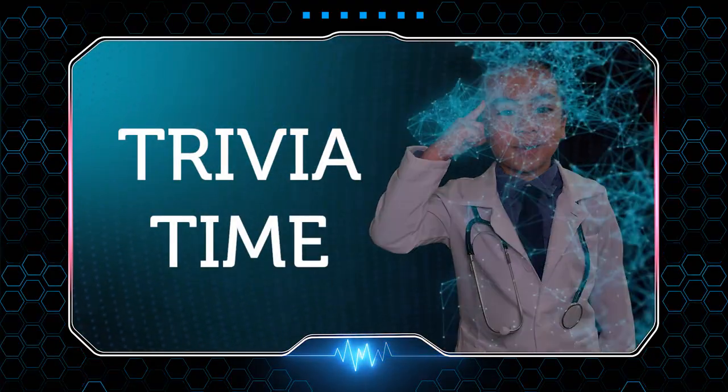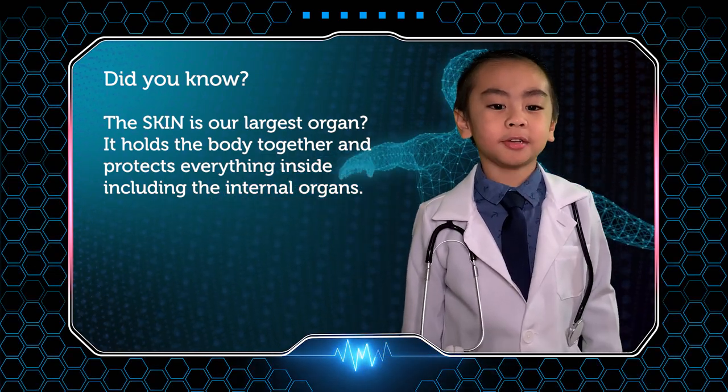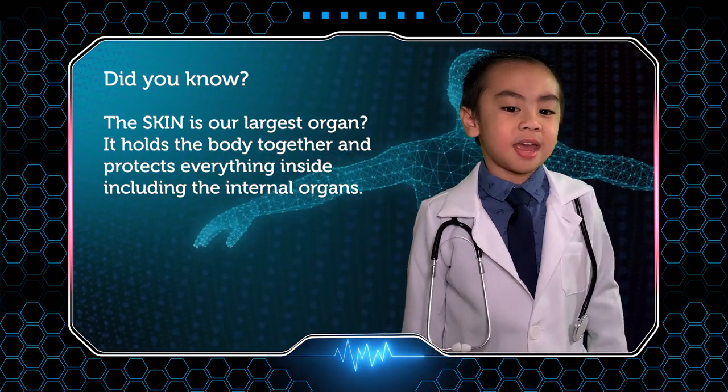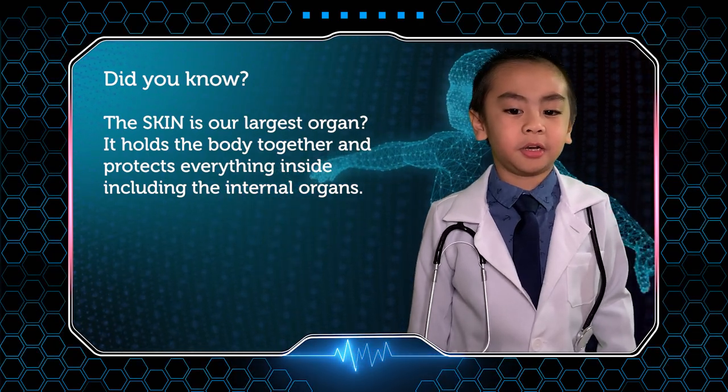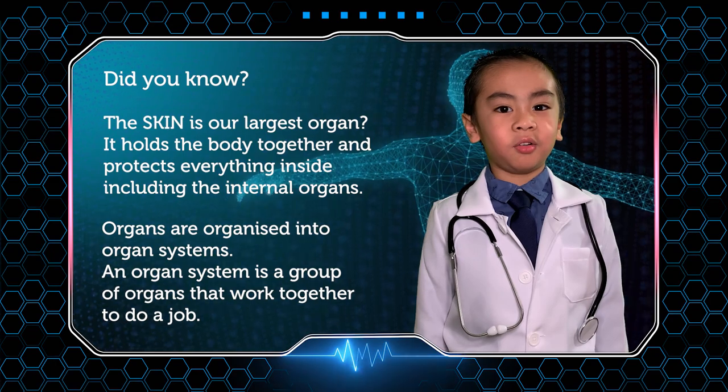Trivia time! Did you know the skin is the largest organ? It holds the body together and protects everything inside, including the internal organs. Organs are organized into organ systems.